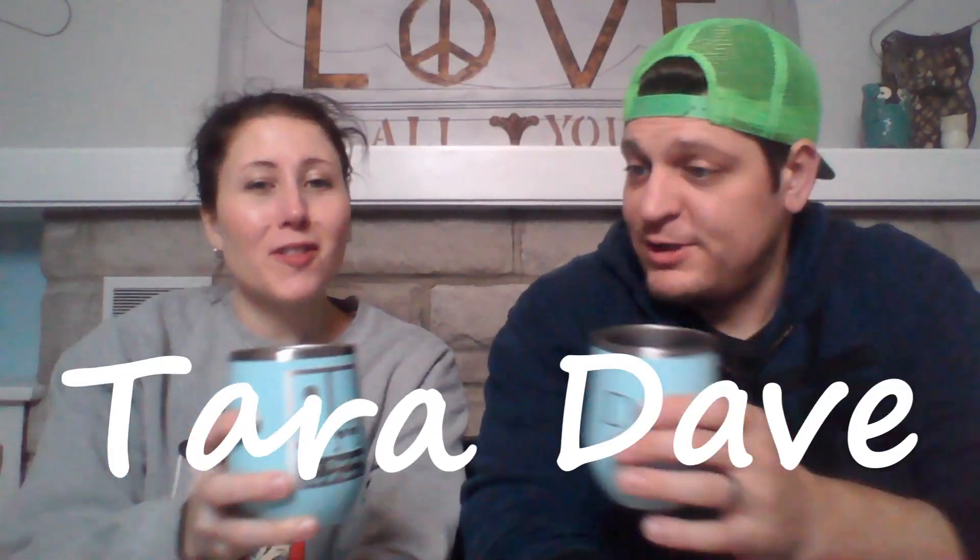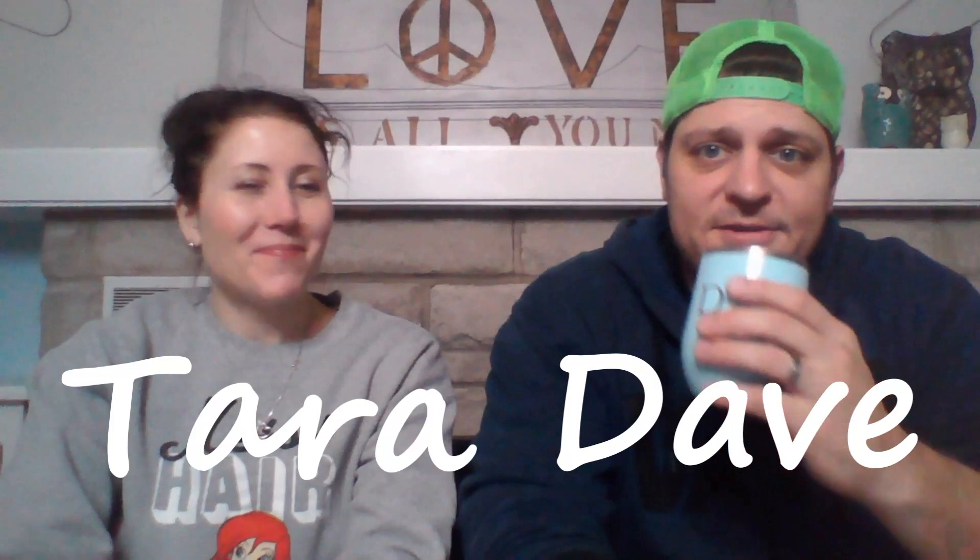Hi, my name is Tara, I'm Dave, and we're the Thirsty Thrifters. We make videos about selling on Poshmark — what sold, hauls, thrifting, and stuff like that. We have wine in every video. We're still drinking the Double Century Shiraz from our last video, and we'll do a whole video on this new wine subscription service we just started. We'll leave a link if you want to check it out.